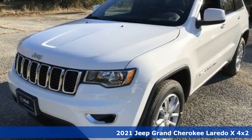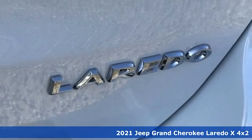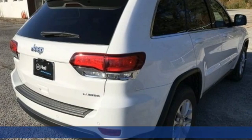Here's a new 2021 Jeep Grand Cherokee. Everywhere you want to go, anything you want to do, Jeep takes you there. Plus, it offers an exciting list of features.